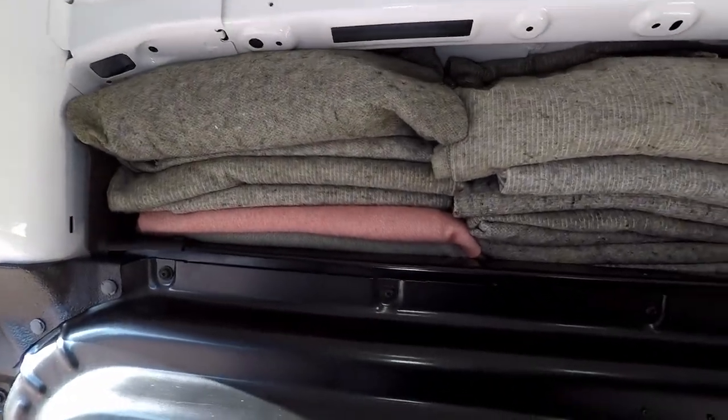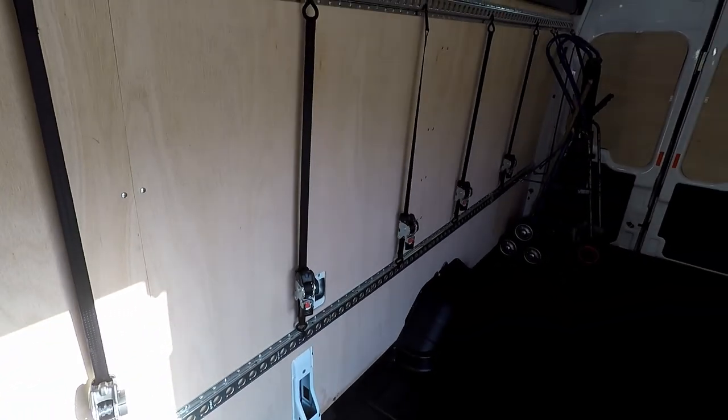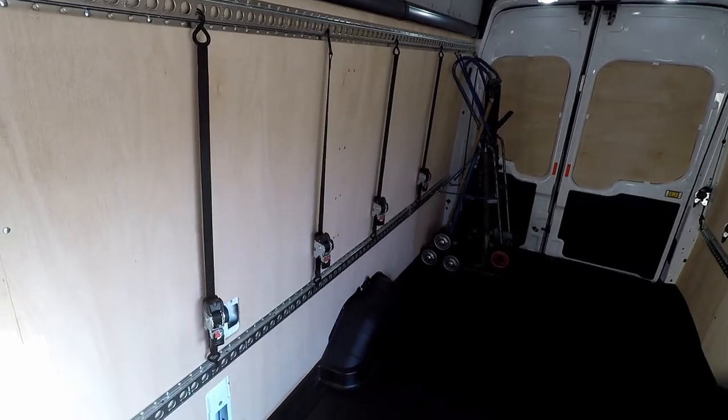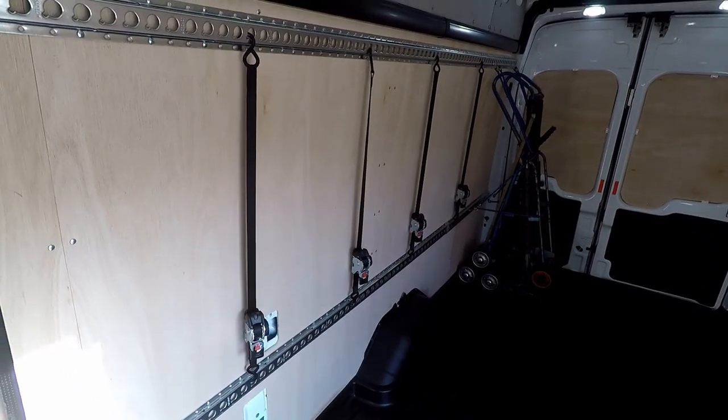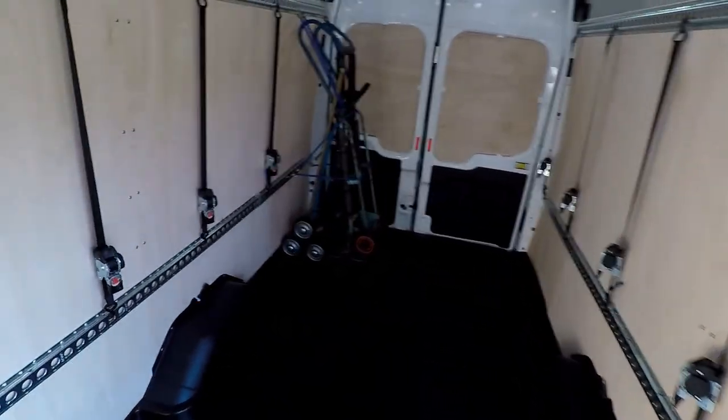There's all the blankets we use to wrap all the furniture up, there's all the ratchet ties and ratchets, so all your furniture is secured - or boxes or whatever you need moving.